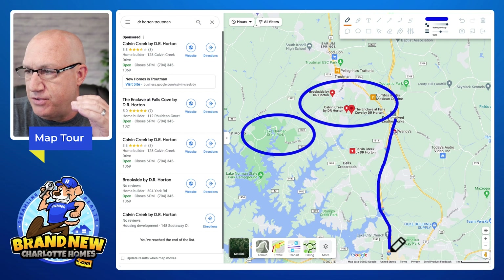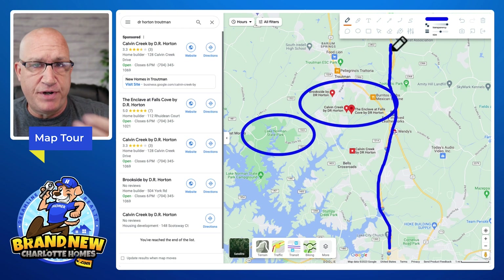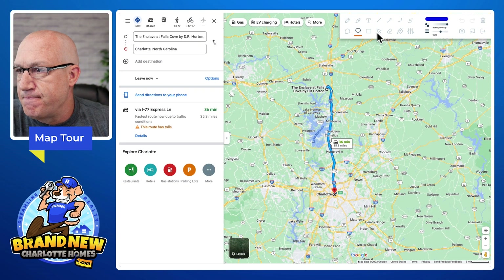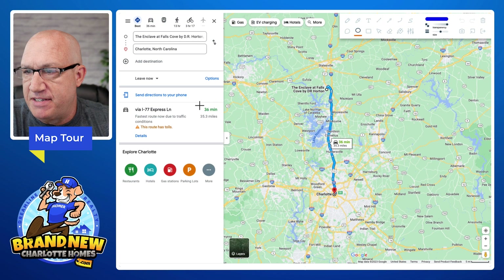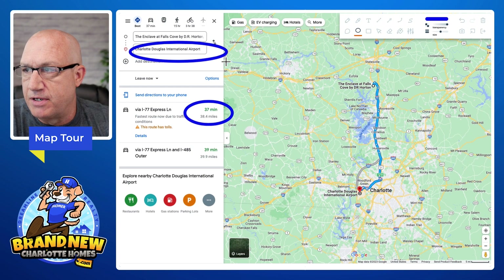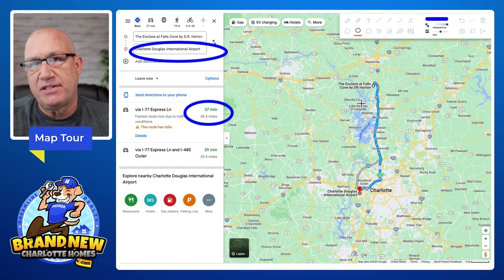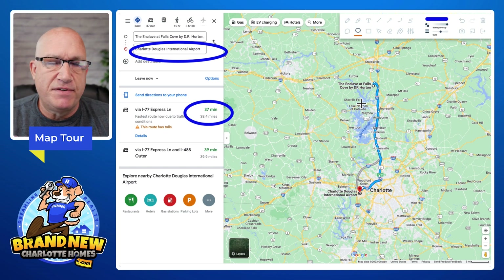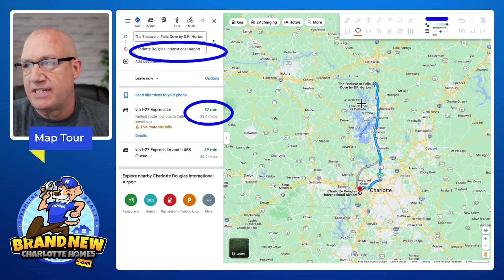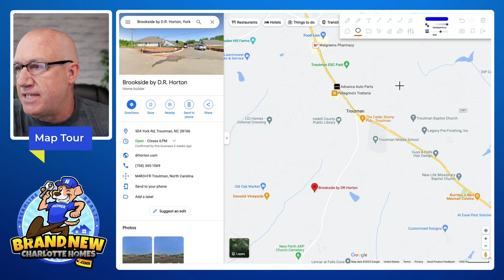You also have Interstate 77 which takes you all the way into uptown Charlotte, or north into Statesville. The distance to uptown Charlotte from here is about 36 minutes, and to Charlotte Douglas Airport is about 37 minutes — so not terribly bad. Even though you're on the northern side of Charlotte, it's really not that far. Everything is pushing outside the Charlotte city limits as people look for more land and better affordability.